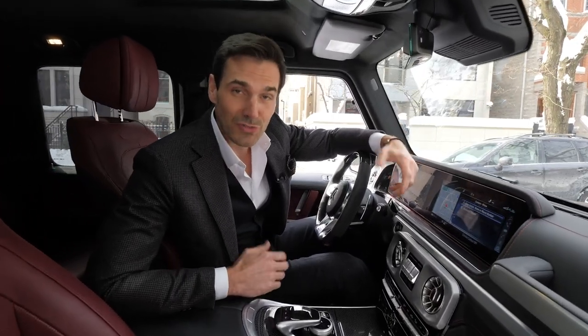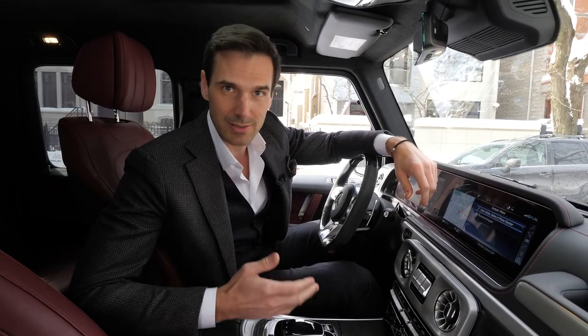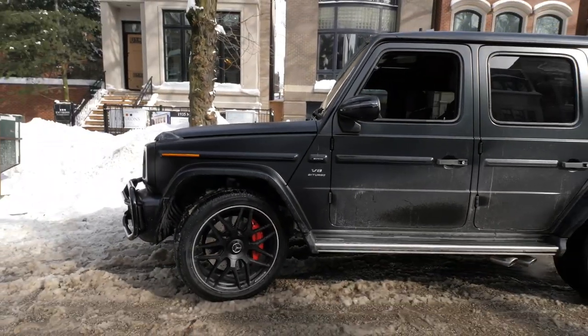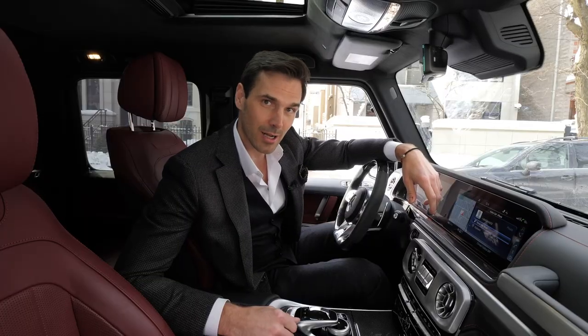Chicago just got the biggest blizzard of the year, so we had to bring in the tank. If it wasn't for this car, I don't know how we would get to the house. It's a 2020 G63 — 560 horsepower, twin turbo. This thing is unreal, but enough about the car. Let's go see the house.